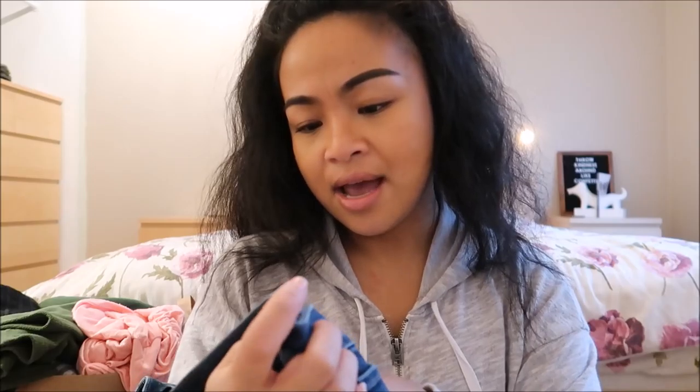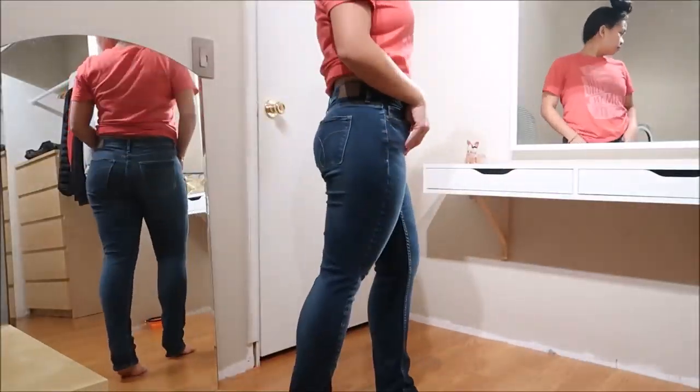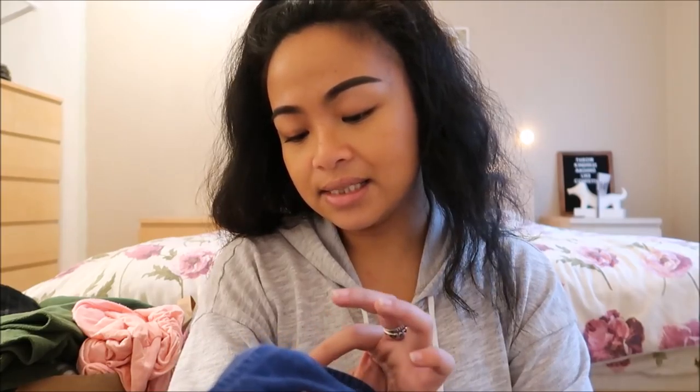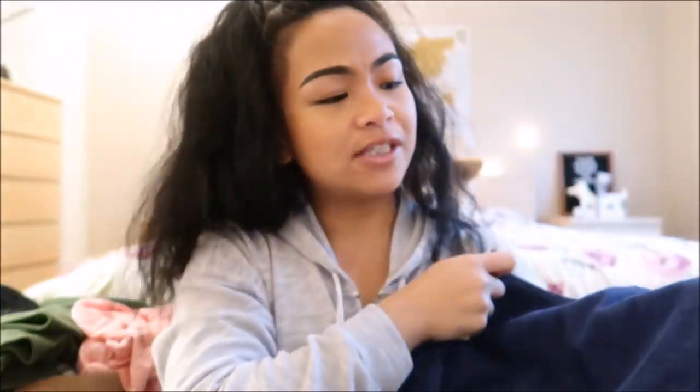Next thing I have is by Calvin Klein Jeans in a size six by 30. This is the ultimate skinny — almost like a dark wash type of jean but it has fades on the front as well as the back. Next thing I have is by J.Crew in a size six and this is corduroy. It's a dark blue and it's a really different type of skirt.